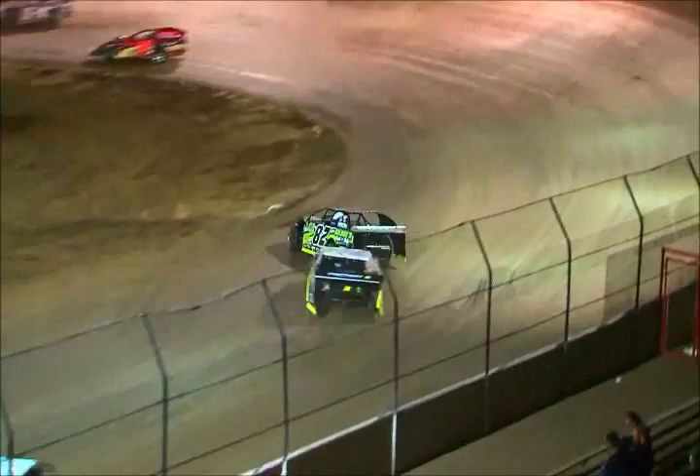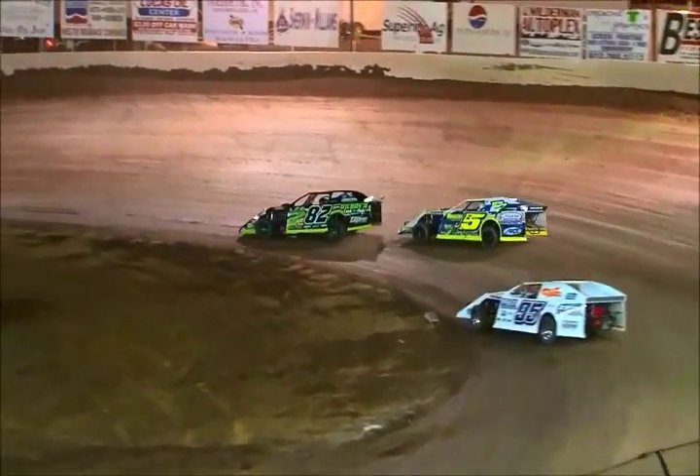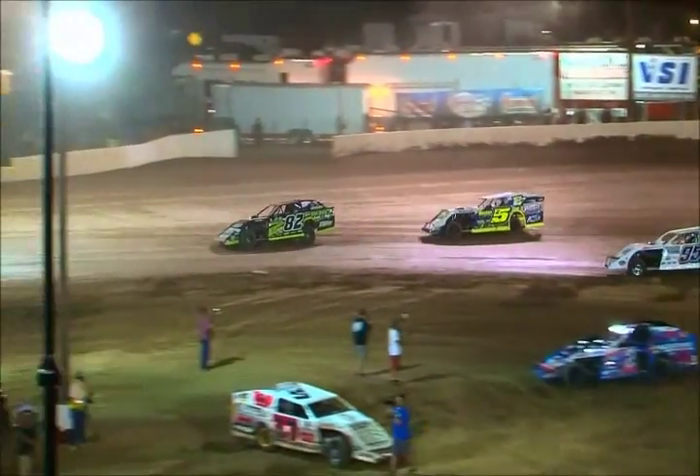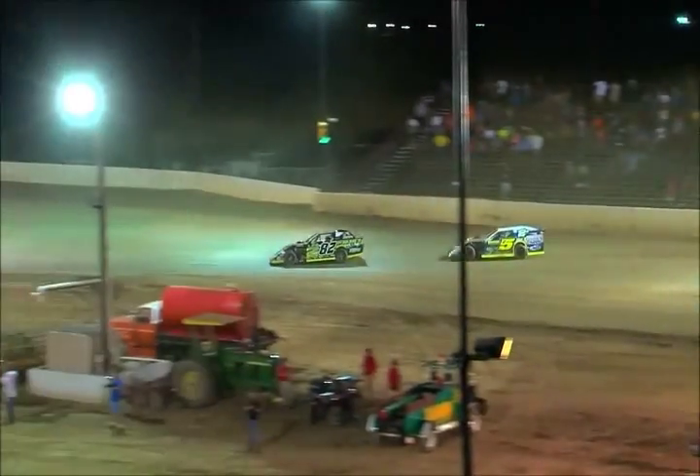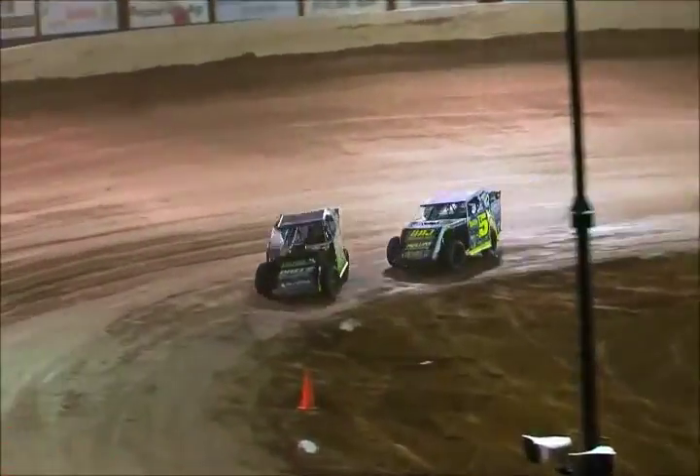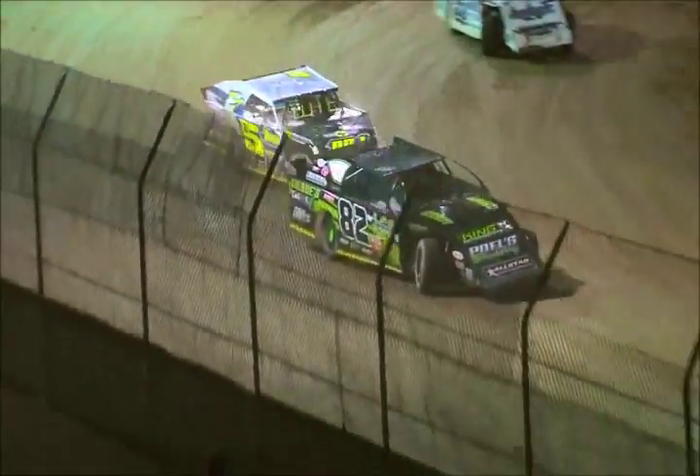Tyler Nicely — the two cars come together on the white flag lap! That gave Jacob Paul everything he needed. Tyler Nicely will try it again, but it's going to be Jacob Paul!